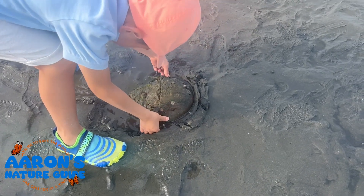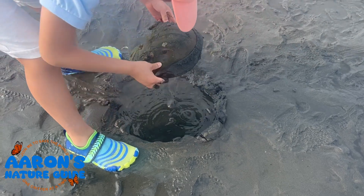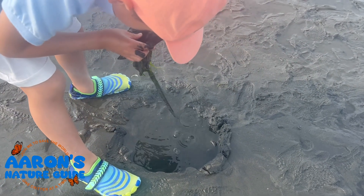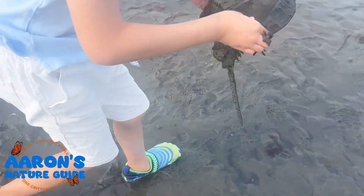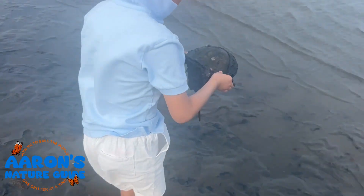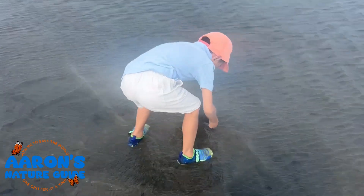Oh no, he's stranded. I want to put him in the ocean. Ready, set, go.